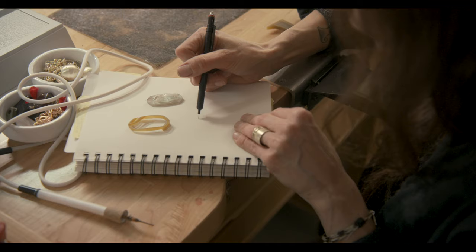I'm a designer at heart — that's my true love. What a lot of people don't know is everything first just starts with a pen and paper, literally pencil on pad.